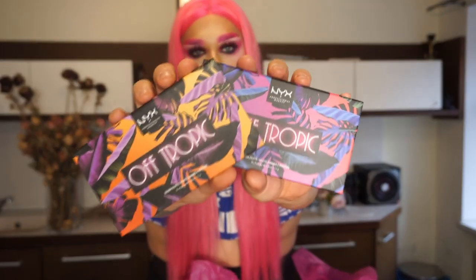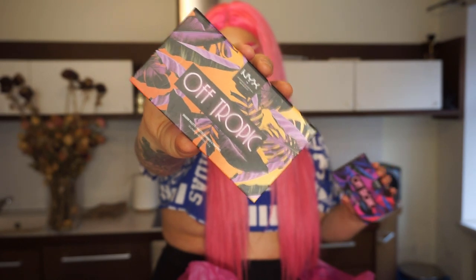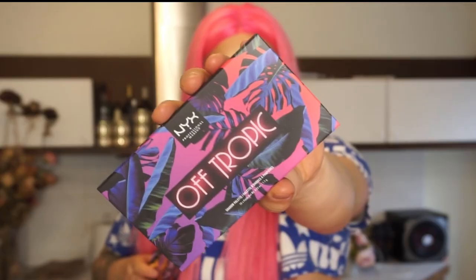Then I see two new eyeshadow palettes from NYX Professional Makeup Off-Tropic — this one is Shifting Sand and this one is Hasta La Vista. I love eyeshadow palettes — these are going into my collection!